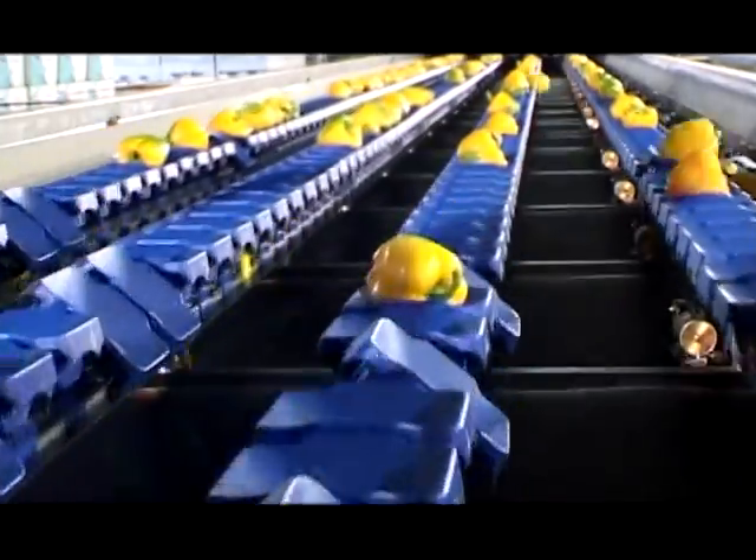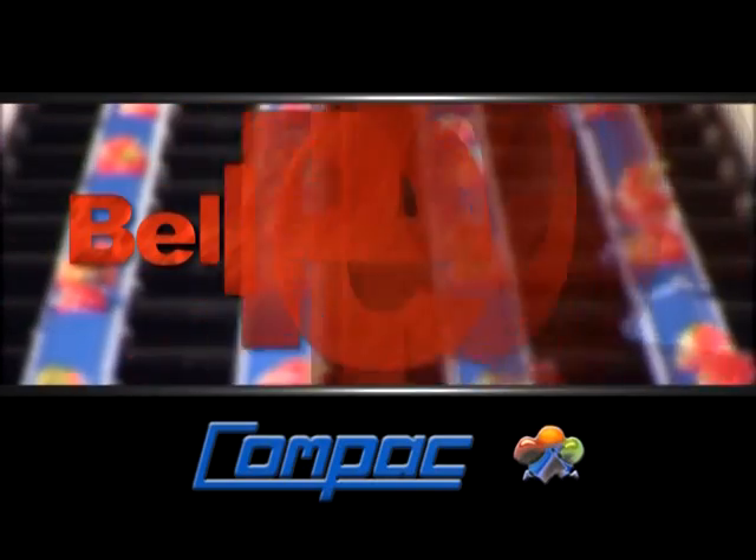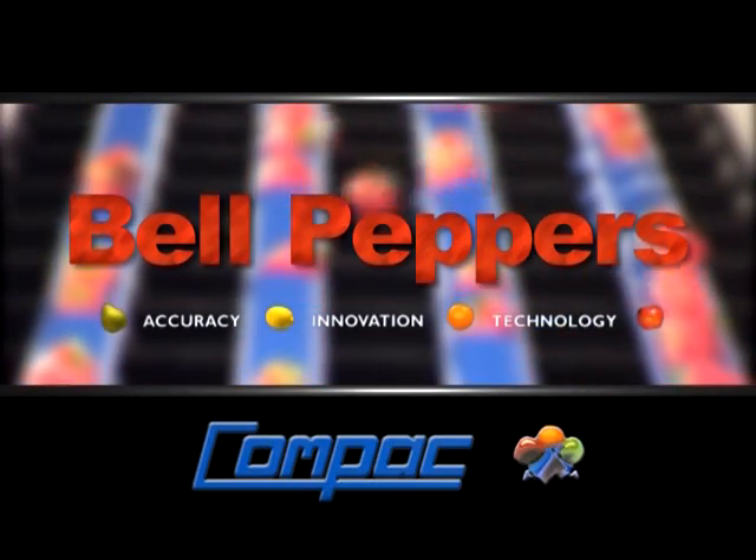Performance, quality and reliability. To get your bell peppers sorted with maximum return, choose Compaq.